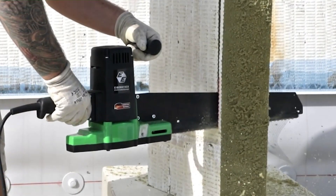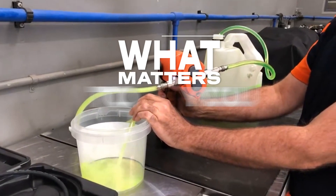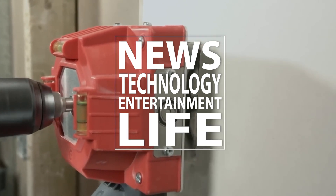Thank you for joining us today. We hope you enjoyed this episode. Join us as we explore what matters to you today, where we bring you the latest news, technology, entertainment and live from around the world. For more great content, please like, subscribe and share.